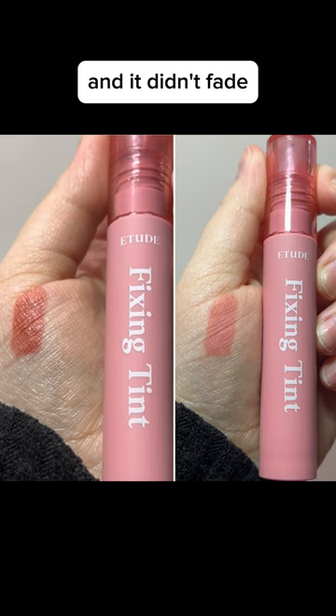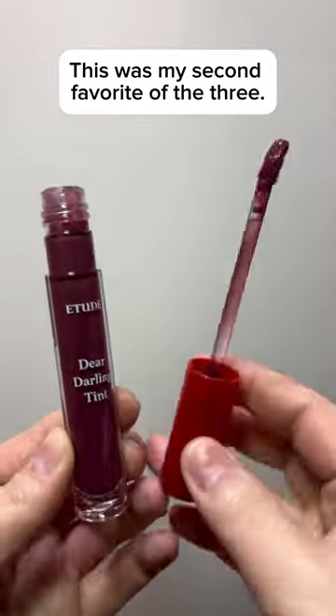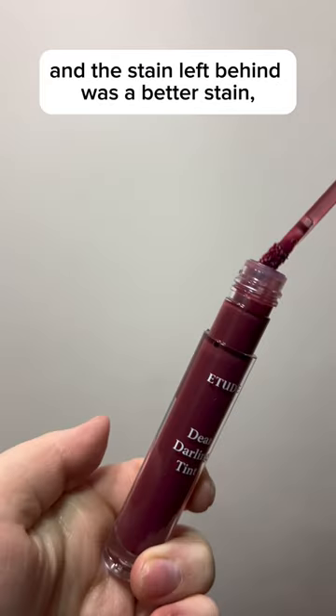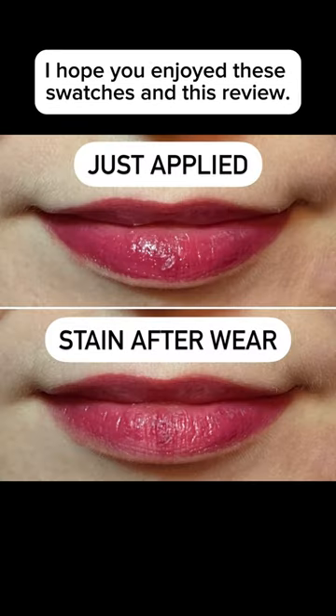It didn't fade quite as much as the other two stains. Last up is the Dear Darling Tint in the color Sweet Potato Red. This was my second favorite of the three. It has more of a glossy-like finish, and the stain left behind was better than the water tint. I hope you enjoyed these swatches and this reveal.